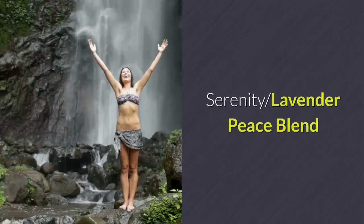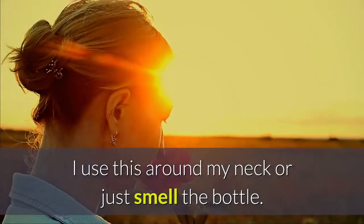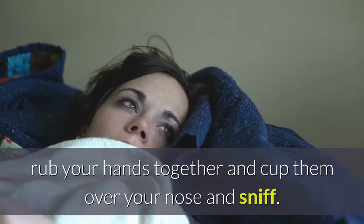Serenity, Lavender Peace Blend. This oil has a lovely calming smell. It's great for massage. I use this around my neck or just smell the bottle. You can also drop a few drops in your palm, rub your hands together and cup them over your nose and sniff.